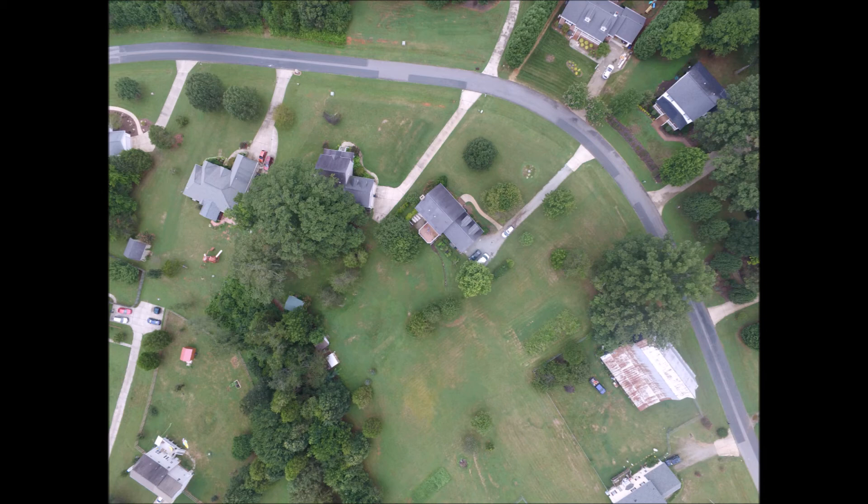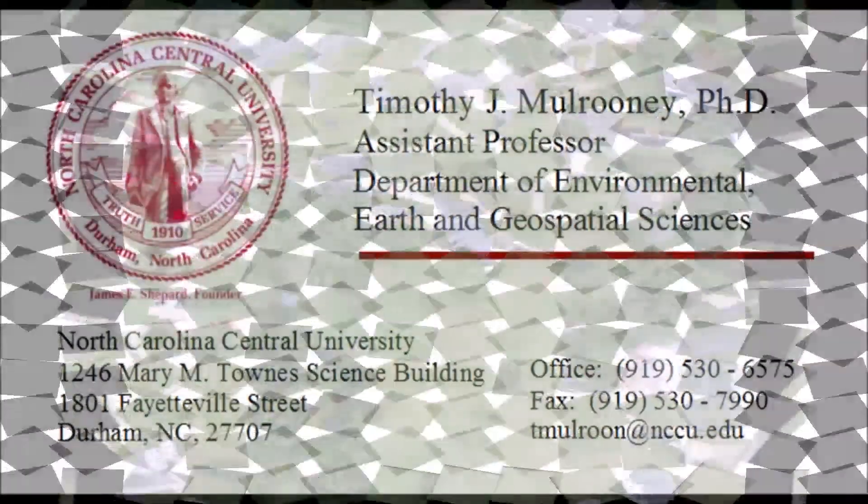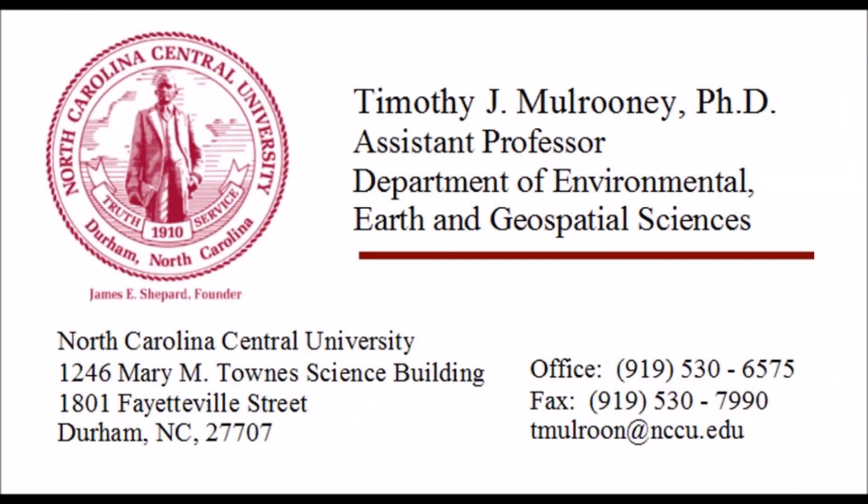We look forward to using all this equipment in the future for our students and for our faculty. You can see my contact information for the Department of Environmental Earth and Geospatial Sciences at North Carolina Central University. I'll be happy to answer any questions or direct you to faculty that can better answer your questions. We look forward to hearing from you.